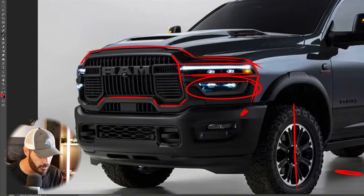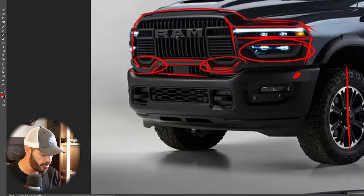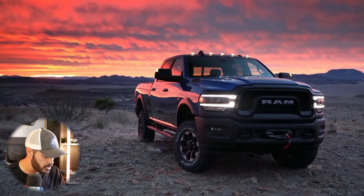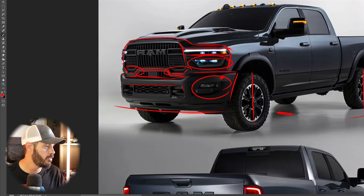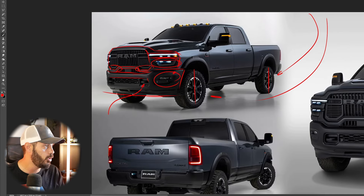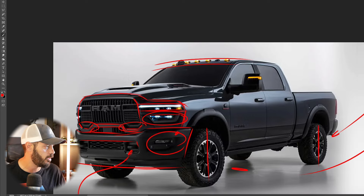There's also a brand new grille — the 2500 grille is a lot taller than the one on the 1500s but still has the typical RAM design with dips on the sides. You have a second air intake here and a third one at the bottom. The bumper section appears carried over from the 2024 model, which is fine since it's made of steel, with fog lights integrated and tow hooks in the front end.